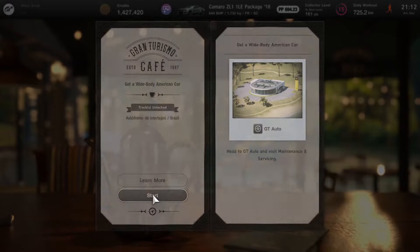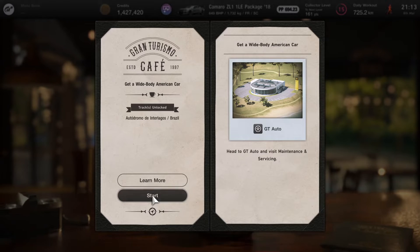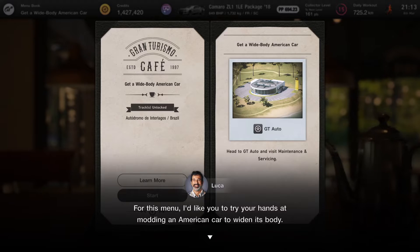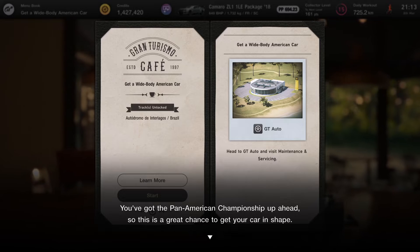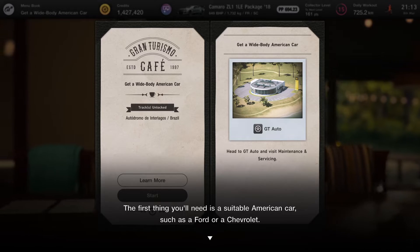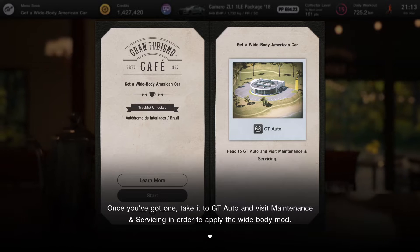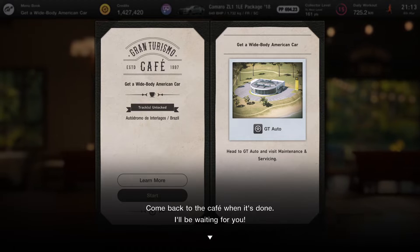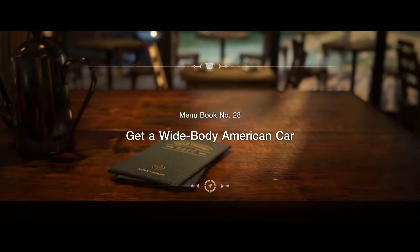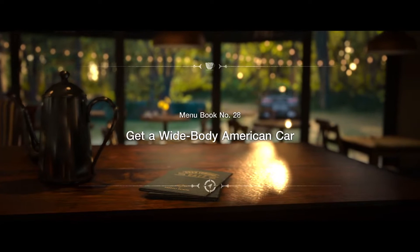Our next menu book requires us to head to GT Auto for maintenance and services to get a wide body on an American car. That combination just doesn't work in my head — I can't picture a wide body Corvette or Camaro. But that's what we have to do. Should we wide body this Camaro? It is a decent enough car, so maybe this will be our go-to car for the American races. I presume there are more American races to come in the near future — that seems to be what this is indicating. Anyway, let's head to GT Auto and wide body this Camaro.